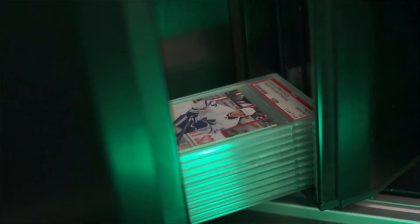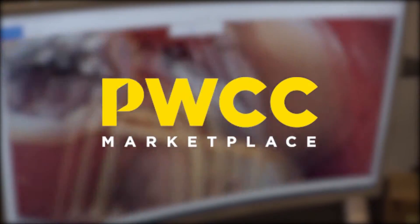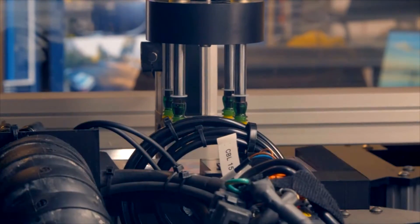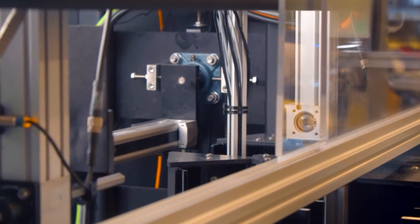Today, we're going to be looking at the largest trading card vault and auction business in the world, PWCC, and seeing how Automation Solutions has helped bring this company and industry into the modern era with the help of cutting-edge technology and masterful engineering.